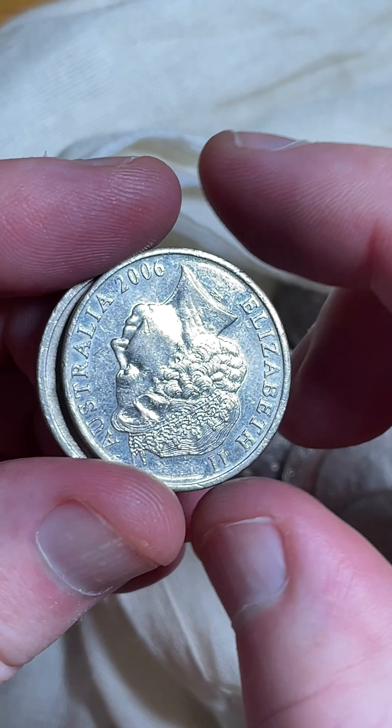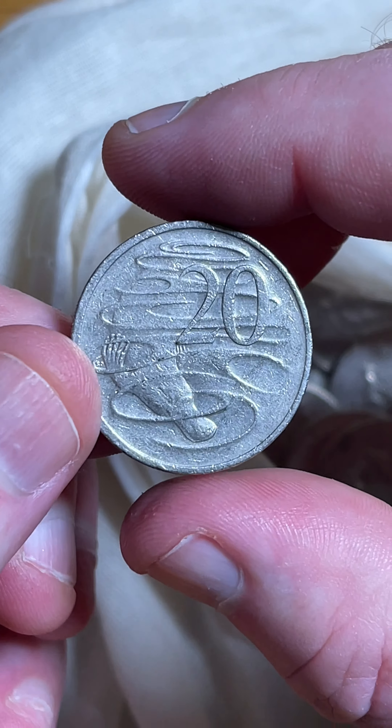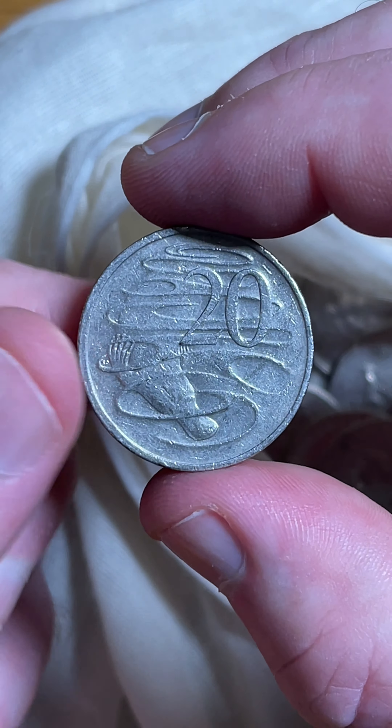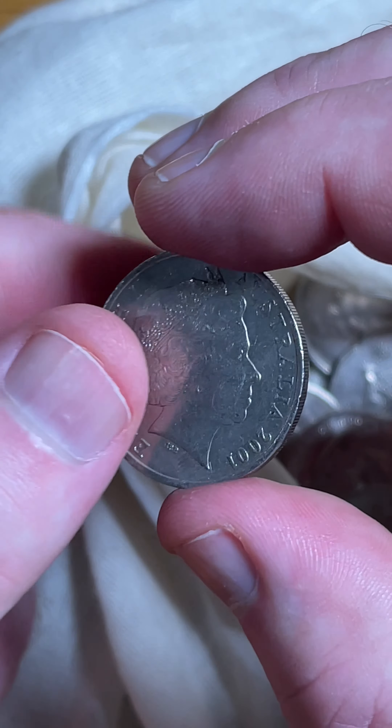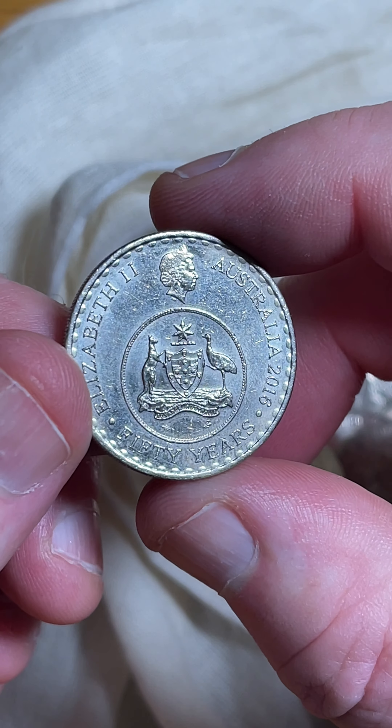Two coins to go. What's this one? 2001's — check for rotations. Could be just down just a little bit. No, not rotated. But happy with the changeover coin from that roll right there.